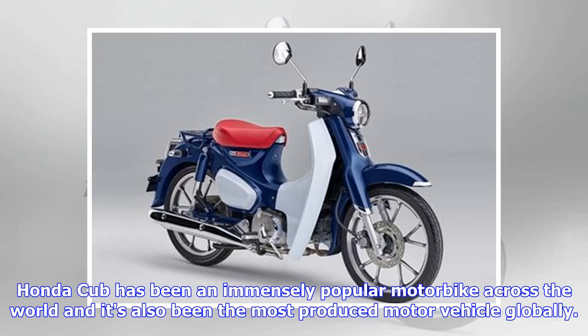Honda Cub has been an immensely popular motorbike across the world and it's also been the most produced motor vehicle globally.